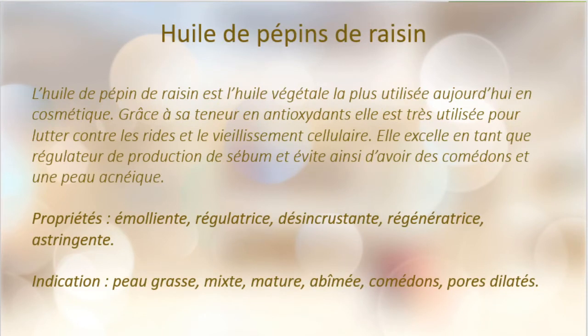L'huile de pépins de raisin est une huile qu'on commence beaucoup à voir dans les produits cosmétiques. Elle devient très populaire et a une très grande teneur en antioxydants — très utilisée contre les rides et le vieillissement cellulaire. Elle excelle aussi en tant que régulateur de production du sébum et va éviter les comédons et une peau acnéique. Ses propriétés sont émolliantes, régulatrices, désincrustantes, régénératrices et astringentes. Elle est indiquée pour les peaux grasses, mixtes, matures, abîmées, comédons et pores dilatés.